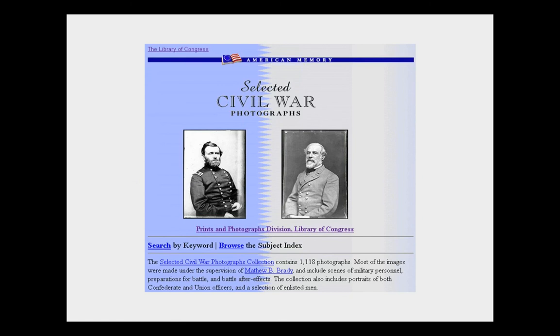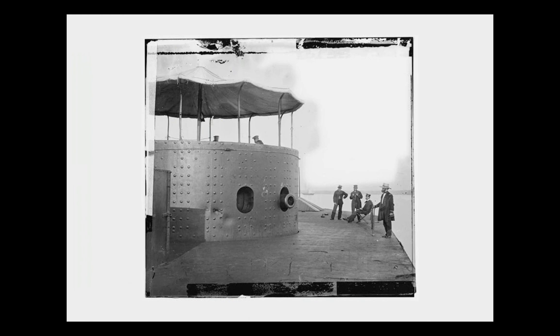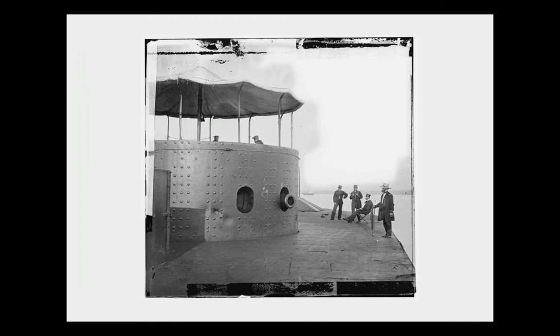The first collection we actually managed to get up on the web was some of our Civil War photos — about 1,100 of them out of the 7,000 we have. You search on a term like 'vessels' because the metadata is pretty good for this set, and you get a group of pictures that includes a nice shot of the turret of the USS Monitor, the ironclad that has just been rescued from deep water and is being conserved at the Mariner's Museum down in Newport News.